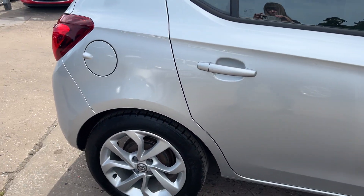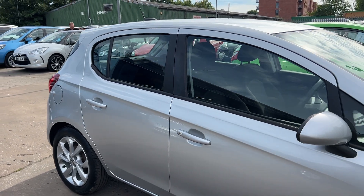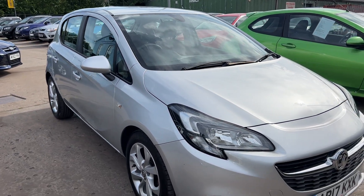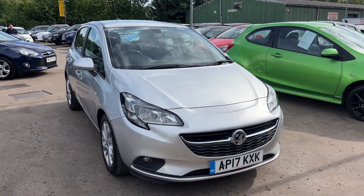We will MOT and service the car for you when it's sold. Part exchange is welcome. Finance is available via our online calculator. The car has been HPI and mileage checked, and we also include a free 12-month AA membership. That's available at Cantilever Car Centre, Station Road, Latchford, Warrington, Cheshire.